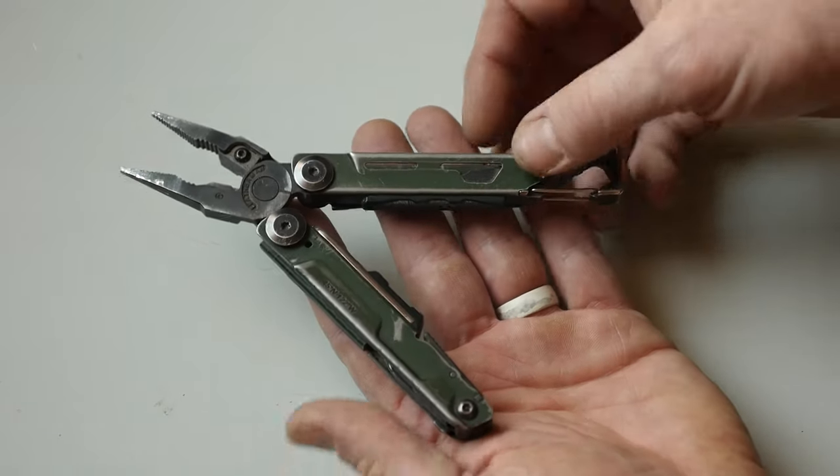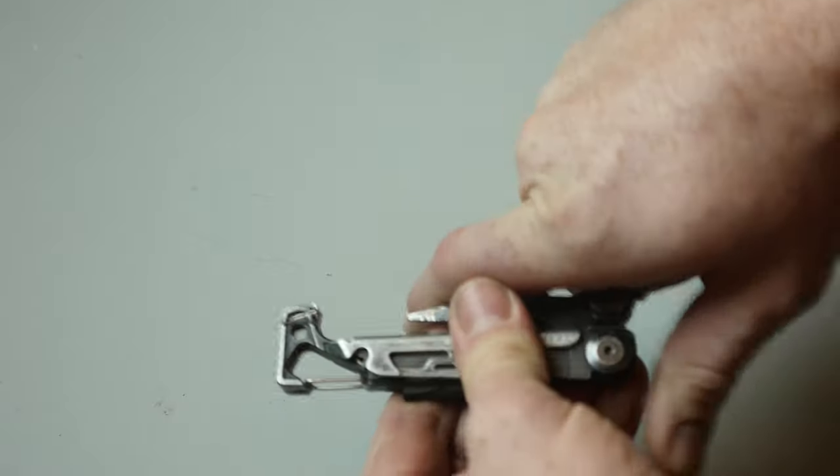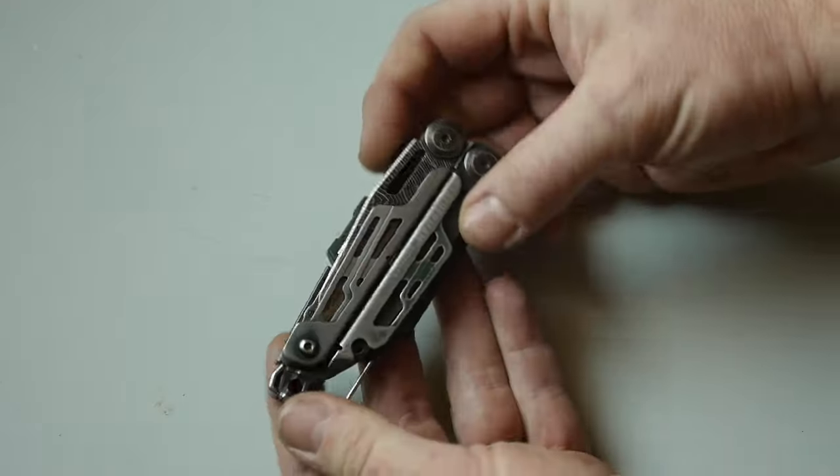The pocket clip just recently broke, so I'm going to be sending this back for Leatherman's wonderful 25-year warranty to get a new pocket clip. Wish you could just order just a pocket clip, but that's not possible.